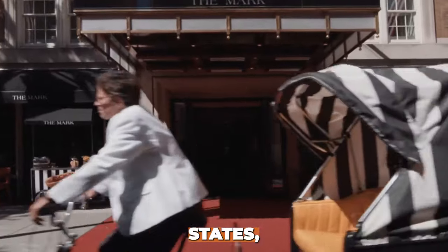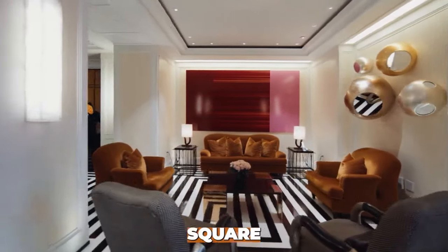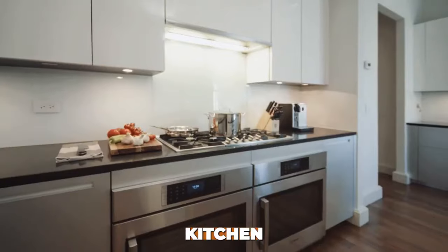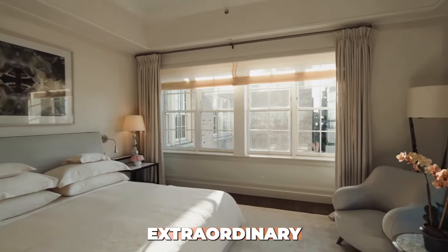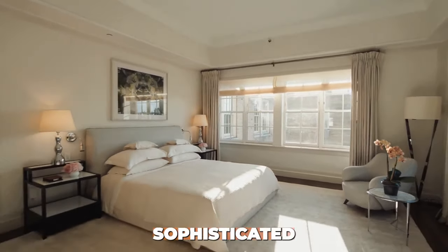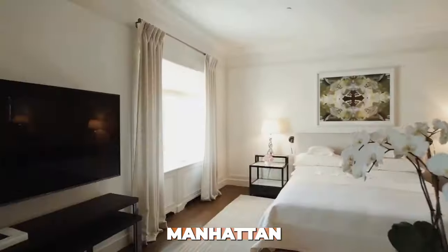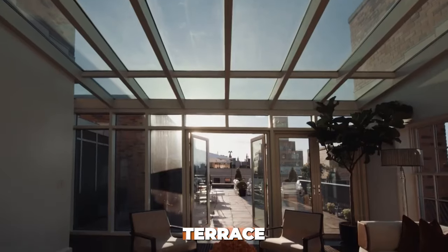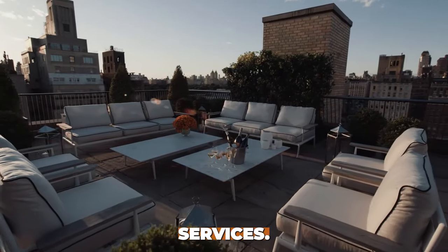Number 4: Mark Penthouse at The Mark, New York City. The Mark Penthouse is the largest hotel suite in the United States, commanding a rate of $75,000 per night. Spanning an impressive 10,000 square feet, it features two bedrooms each with an en-suite bathroom, a spacious living room, dining room, kitchen, and floor-to-ceiling windows showcasing breathtaking views of Central Park and Manhattan. Features include a private rooftop terrace with outdoor dining and entertainment spaces, and 24-hour butler and chef services.